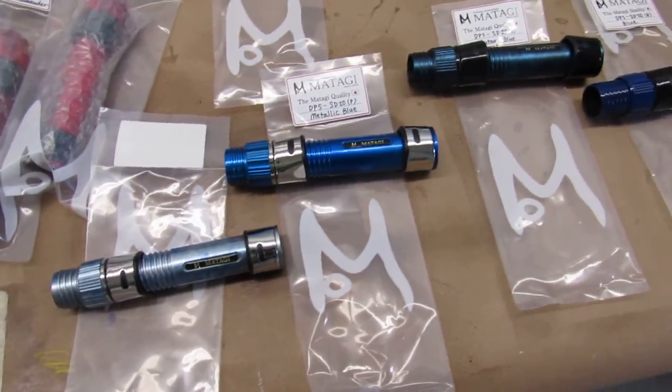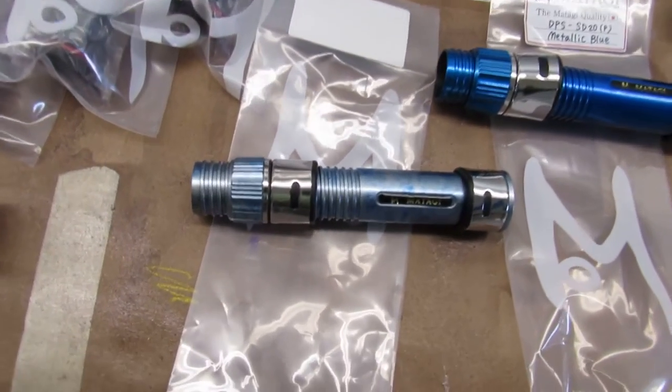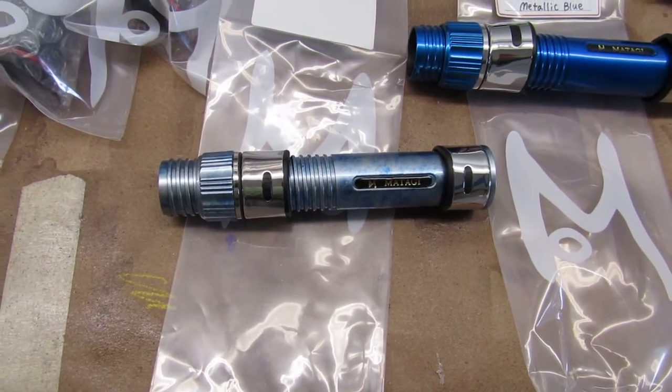A lot of the Matagi seats for a while were almost the same color — two blues. This here is a custom color, and this one is for Vinny Dano.